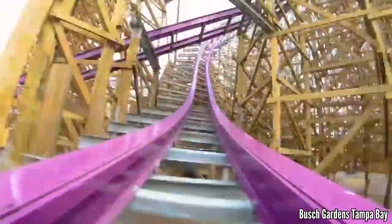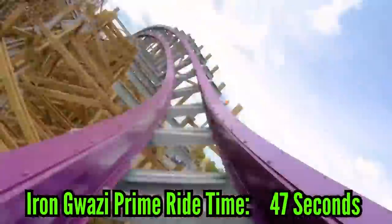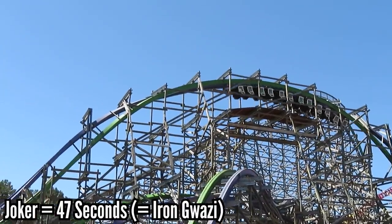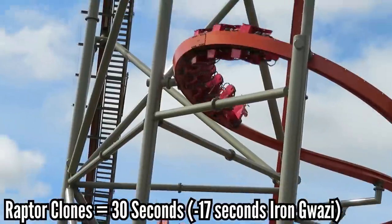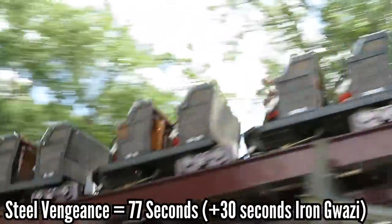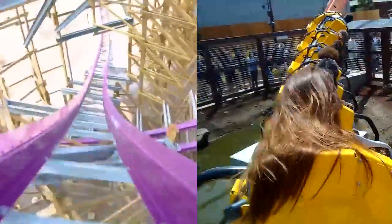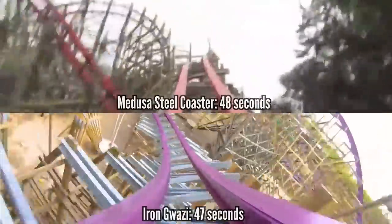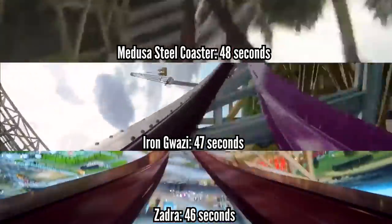From the first drop to the final brakes, Iron Gwazi checks in at 47 seconds. This is a solid ride time, and happens to be exactly the same as Joker at Six Flags Discovery Kingdom. It's a full 17 seconds longer than the RMC Raptor clones, but 30 seconds shorter than Steel Vengeance. If you rode Iron Gwazi and a Raptor back-to-back, it would be exactly the duration of Steel Vengeance. 47 seconds puts it tied for 11th place, sandwiched by Medusa's Steel Coaster, which is one second longer, and Zadra, which is one second shorter.